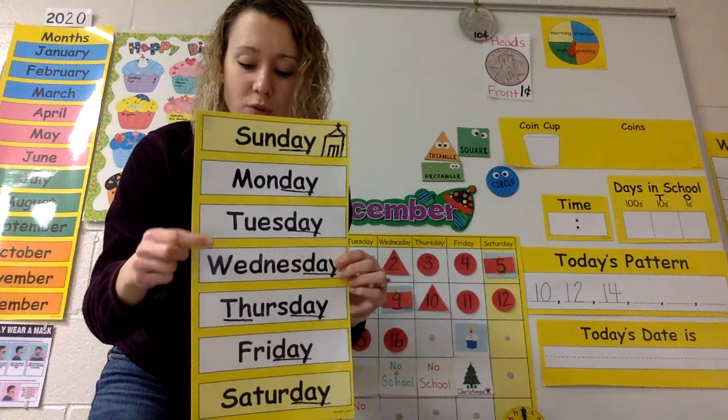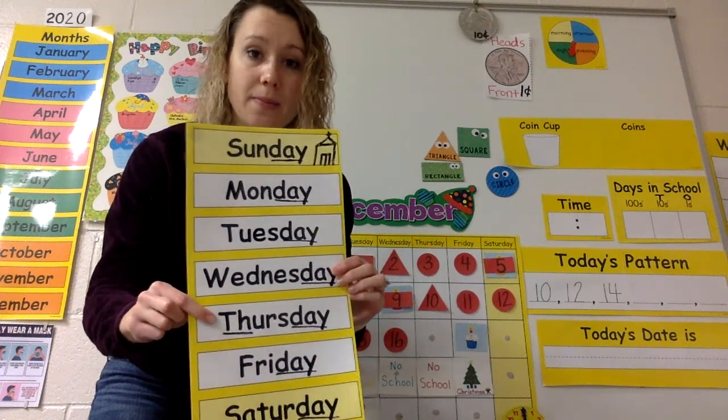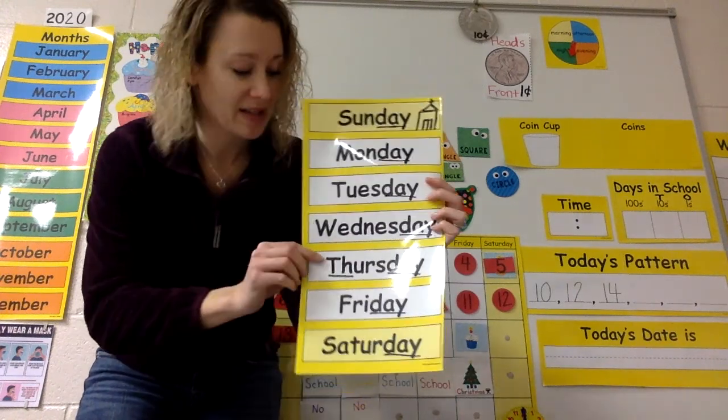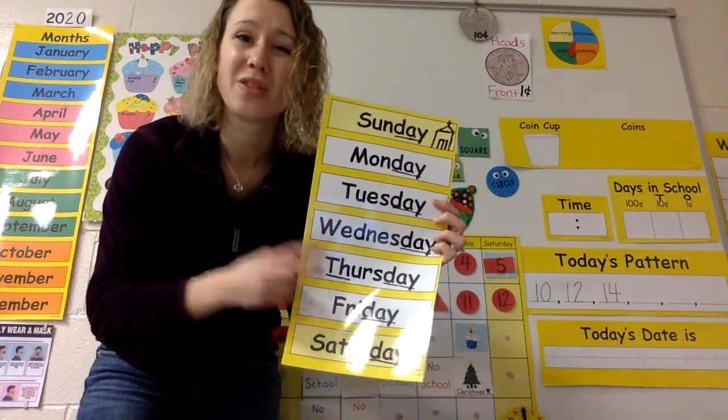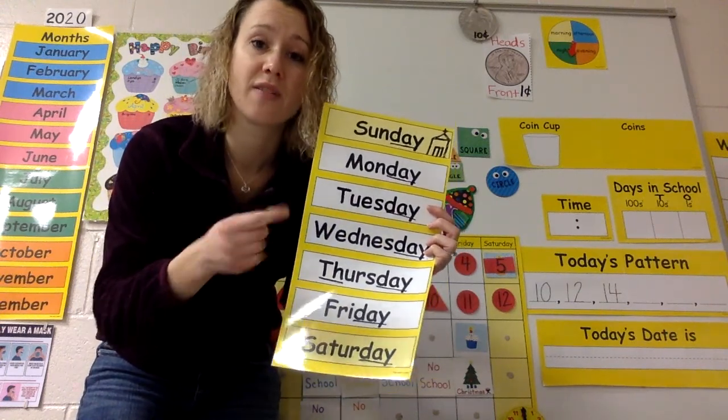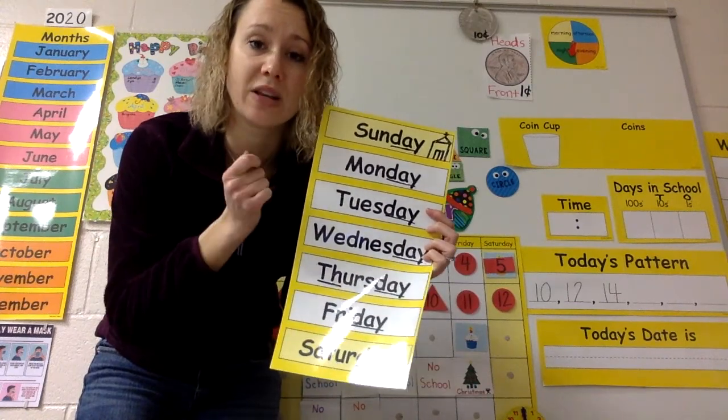Sunday, Monday, Tuesday, Wednesday... Thursday! I underlined that TH because we don't say T. Those two letters together make one sound — your tongue goes between your teeth. Thursday.